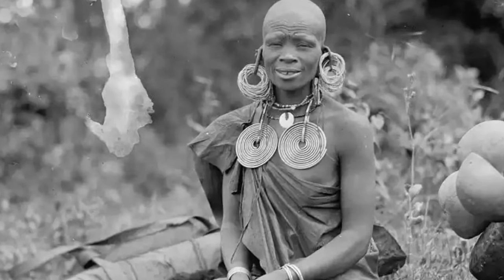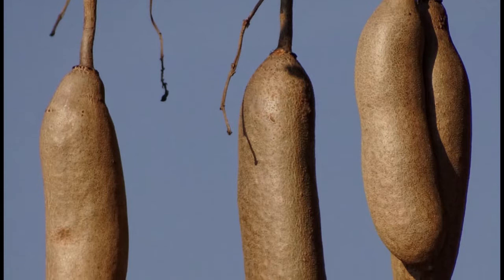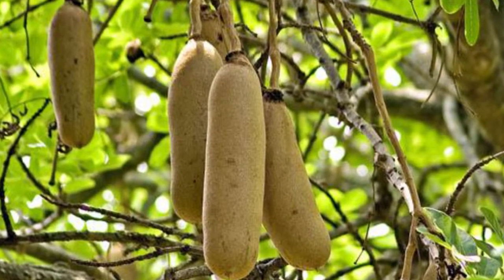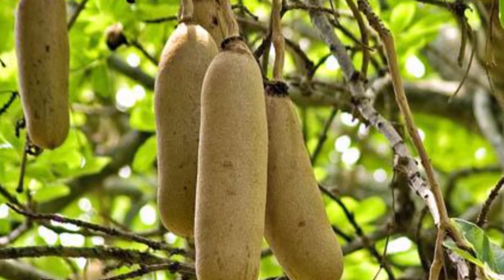It has a sour and distinctly fruity flavor. Moratina is named after fruit that comes from a wild tree, commonly called a sausage tree, due to the long sausage-like shape of the fruit which dangle from string-like twigs.